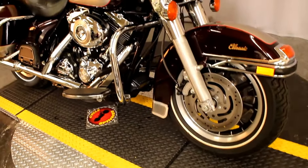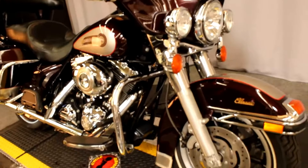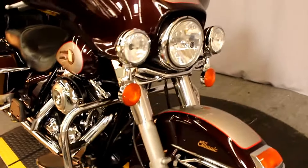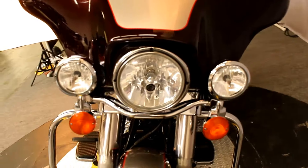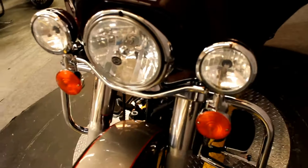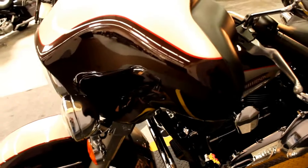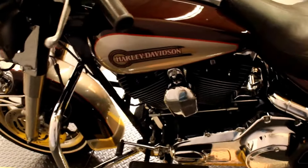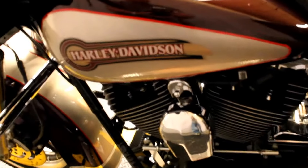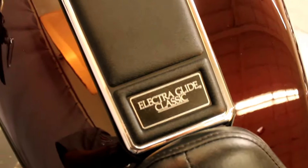In colors Black Cherry and Pewter Pearl, we have a 2007 Harley-Davidson FLHTC. I believe I may be wrong on the F code designation, but I do know it's an ElectroGlide Classic for sure. Nice treatment of the Harley-Davidson name, ElectroGlide Classic.